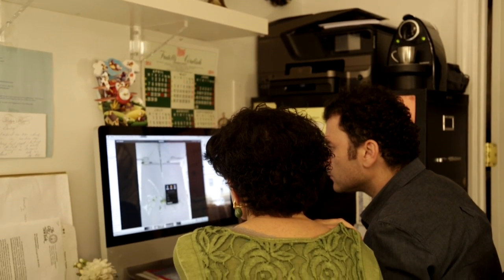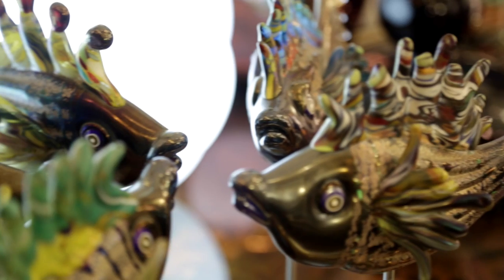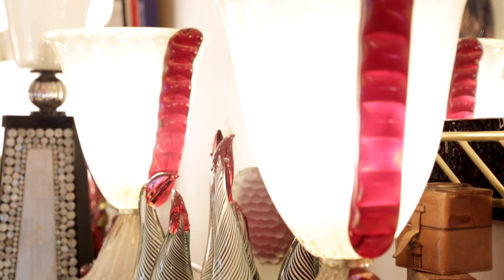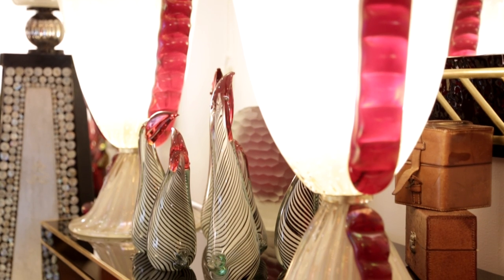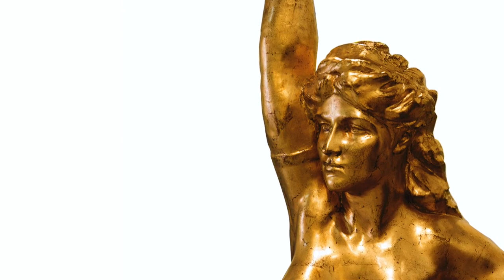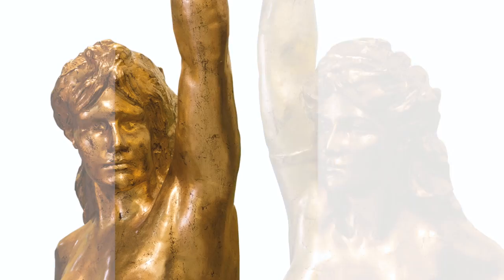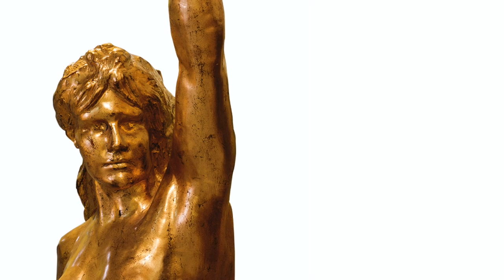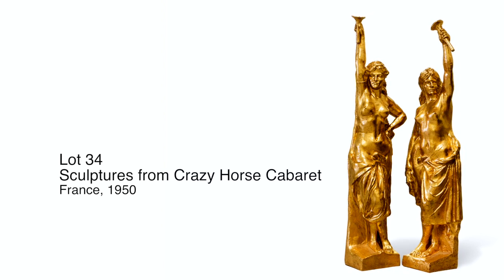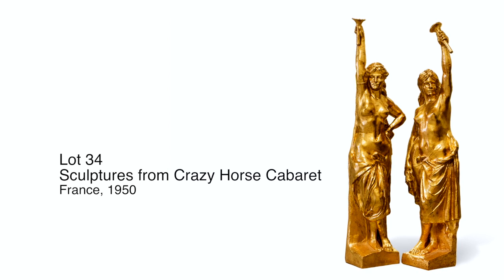We are a retail boutique specialised in one-of-a-kind items. We are always on the lookout for exceptional objects that have a history as well. This pair would be ideal in a palace, a fabulous hotel, or a monumental villa — they would really certainly be a statement. Thank you very much.